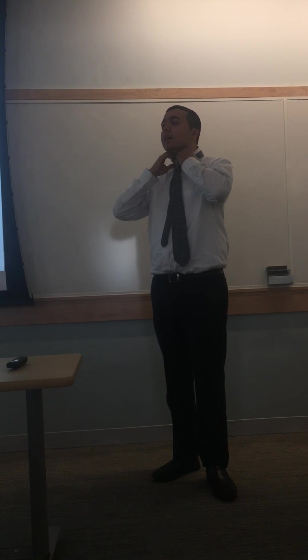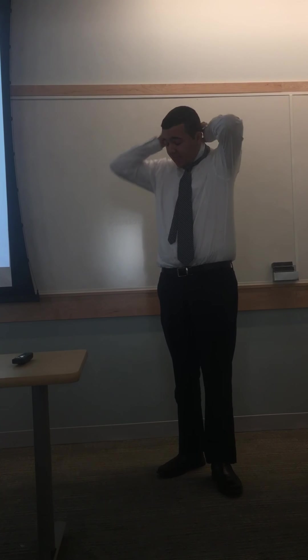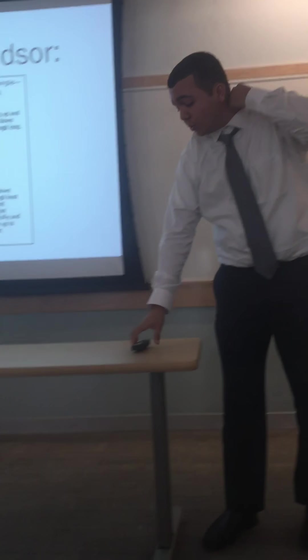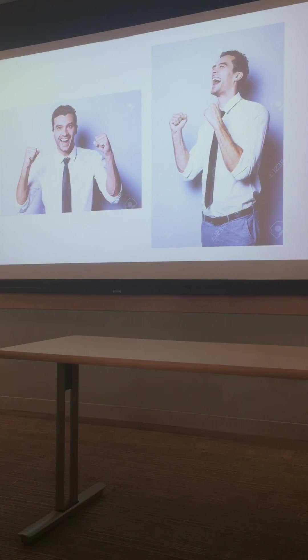And that is how you tie the half-Windsor knot. If you follow those six easy steps, you will be as happy as this guy. Thank you.